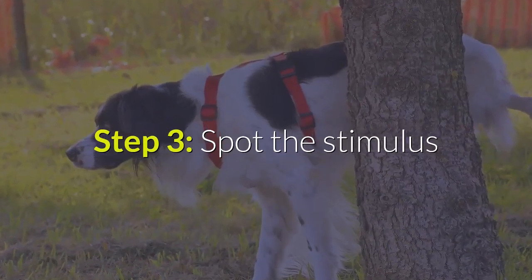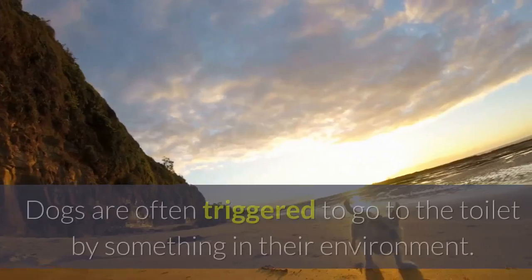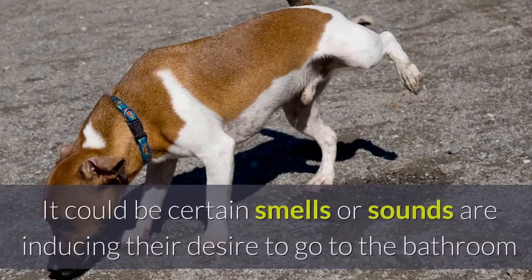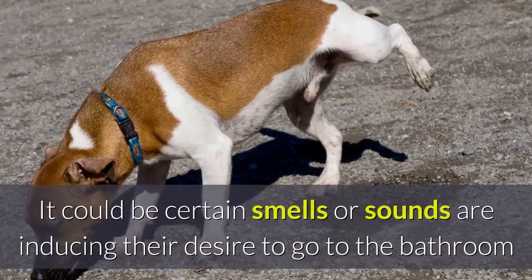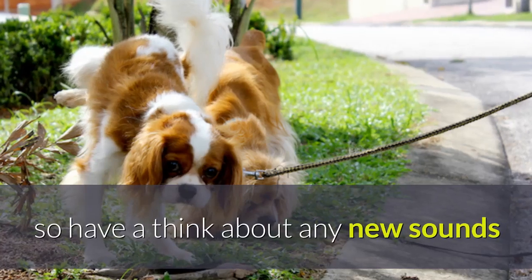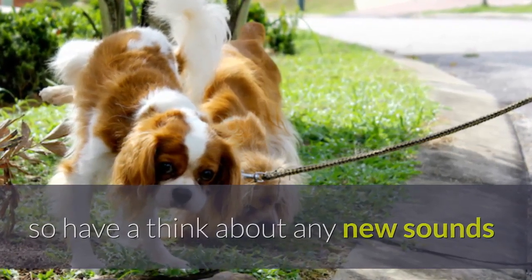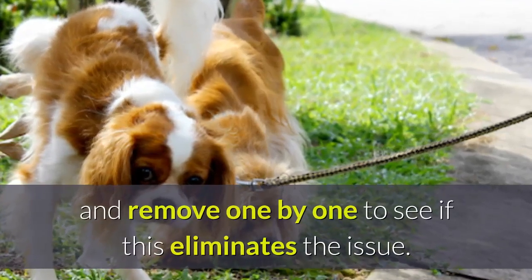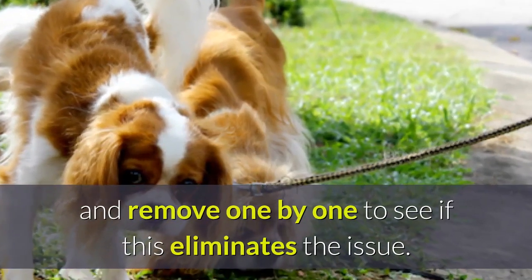Step 3: Spot the stimulus. Dogs are often triggered to go to the toilet by something in their environment. It could be certain smells or sounds that are inducing their desire to go to the bathroom. So have a think about any new sounds, sights, and smells you may have introduced to the home, and remove them one by one to see if this eliminates the issue.